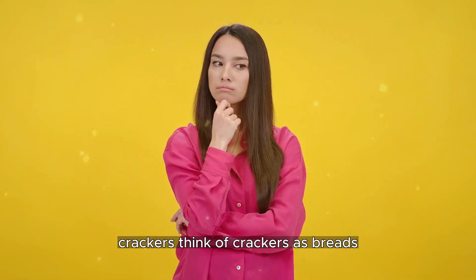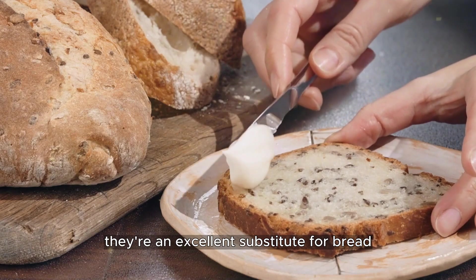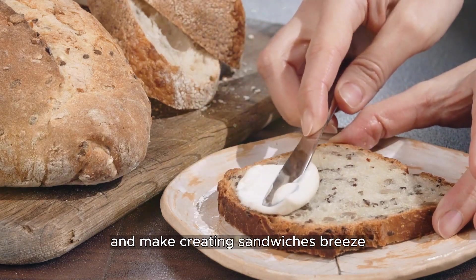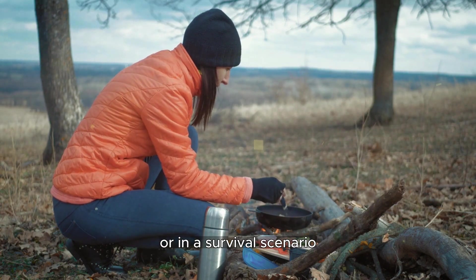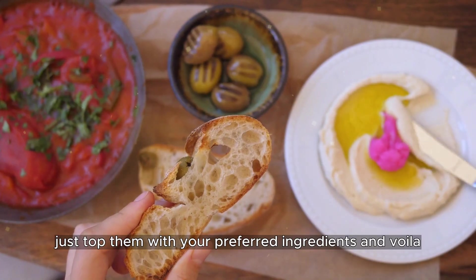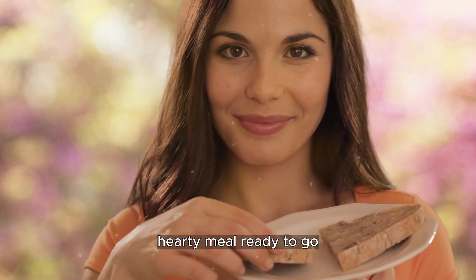Crackers — think of them as bread's hip relative. They're an excellent substitute for bread and make creating sandwiches a breeze. It's the ultimate convenience food when you're on an adventure or in a survival scenario. Just top them with your preferred ingredients and voila, you have a handy, hearty meal ready to go.